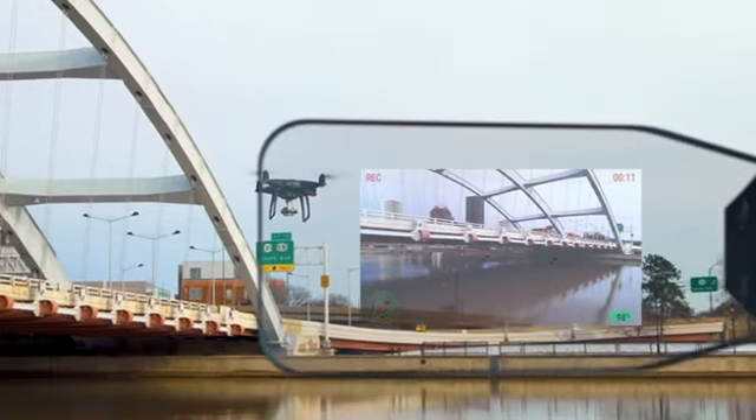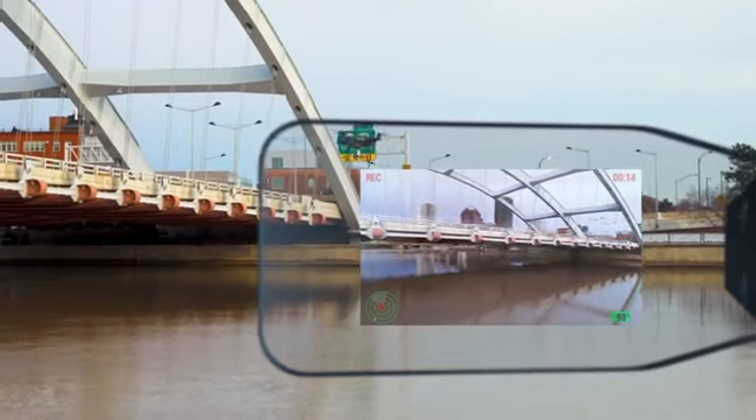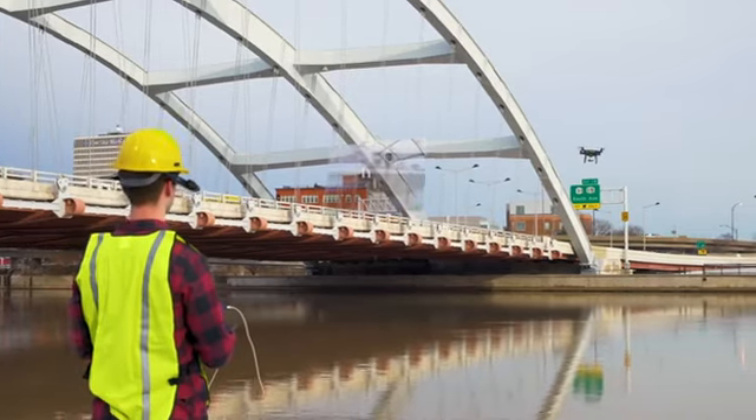The Unobstructed Field of View, Versatile Mounting, and Improved Battery Options enable a safer way to work in any environment.